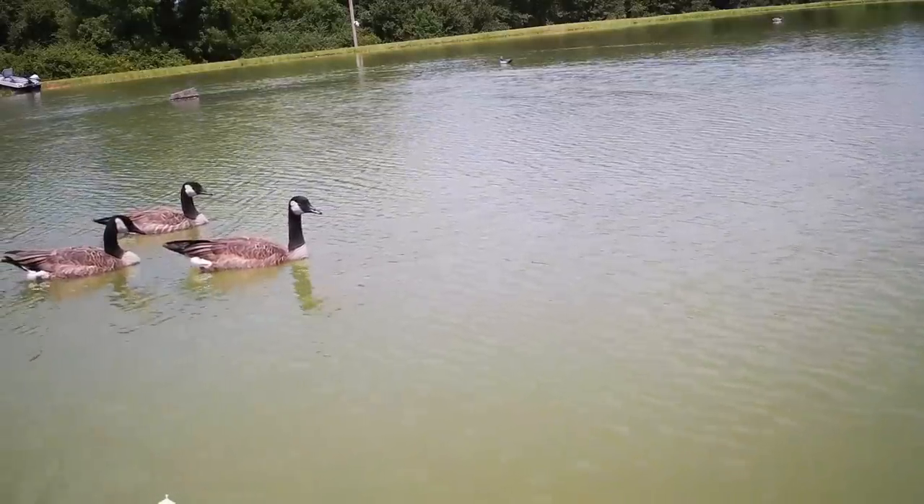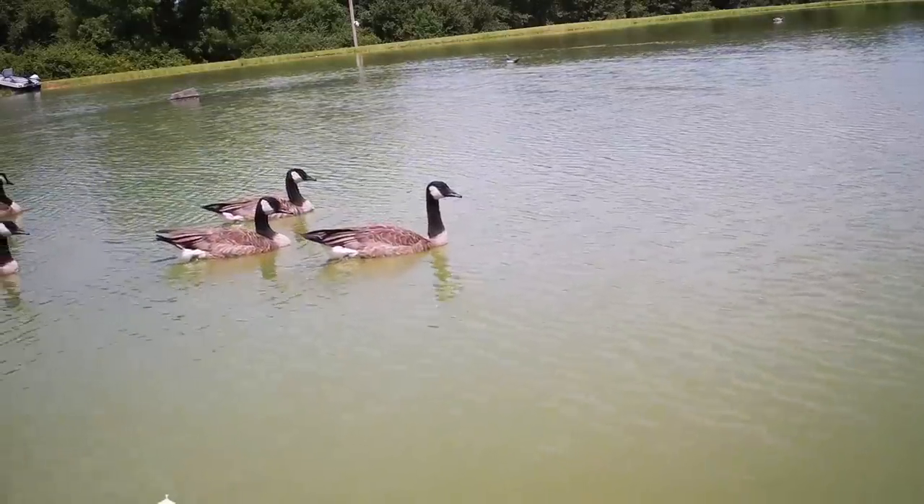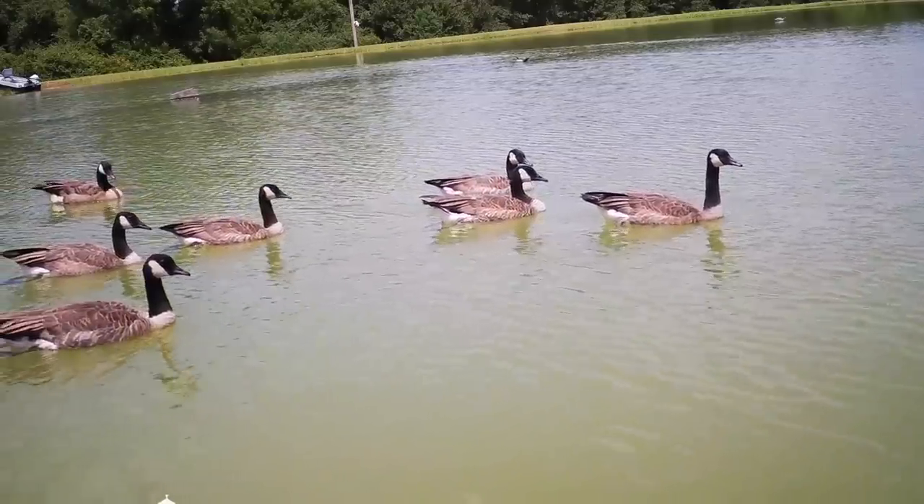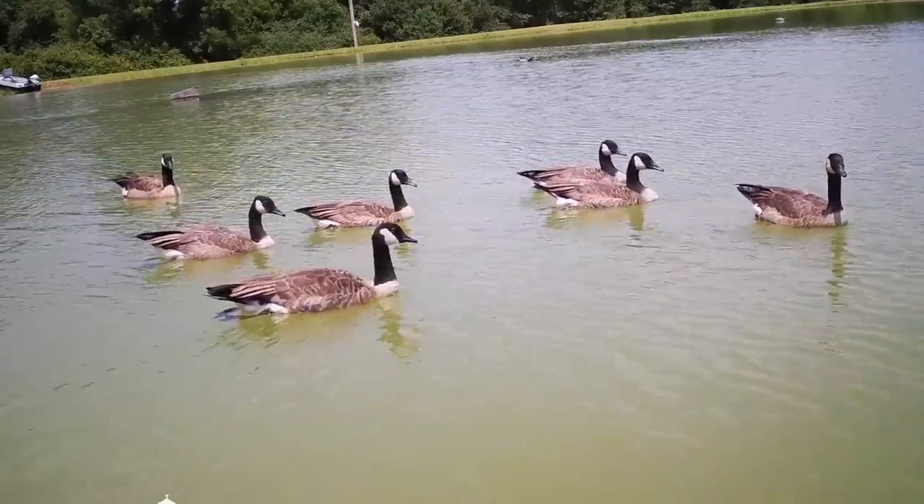That's going to wrap up this video — make sure to hit that subscribe button to follow along with the pond build series and all of the wildlife out here at the farm. Hope y'all enjoyed this one and we will see you all next time.